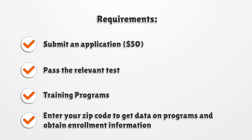Requirements: submit an application for $50 and pass the relevant test. Enter your zip code to get data on training programs and obtain enrollment information.